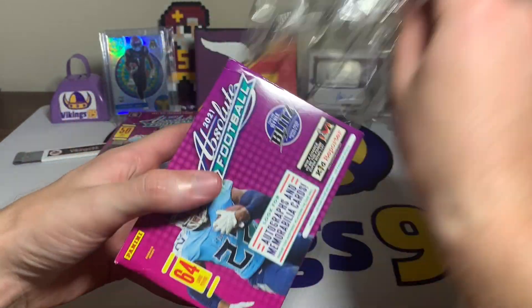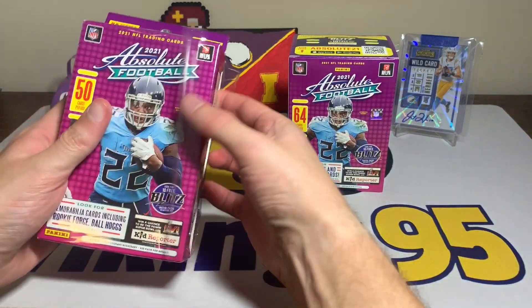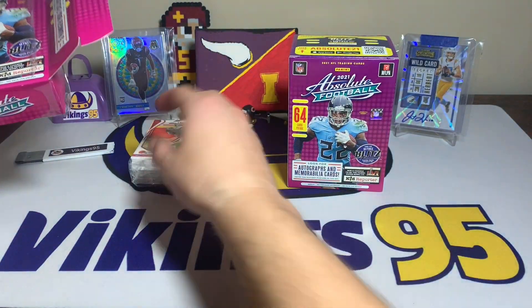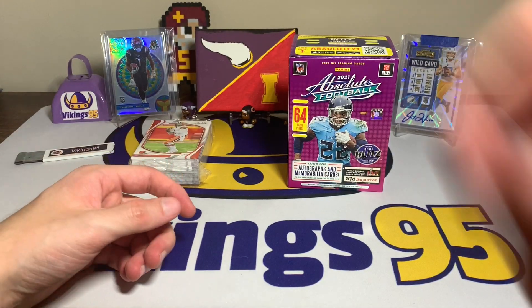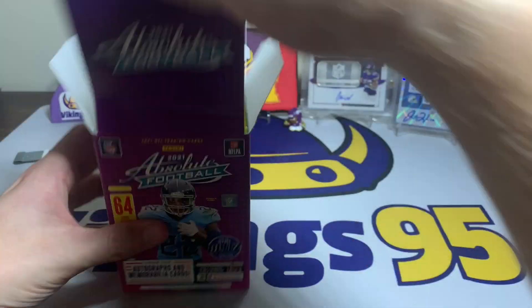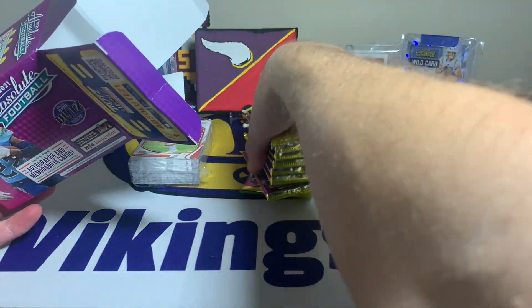We know they're case hits and don't show up very often. I opened quite a bit of Absolute before getting my first one, so we are going to try and get my second. We'll see if it happens — most likely not, but you never know. Here we go — there is the stack for the hanger and we have the blaster.